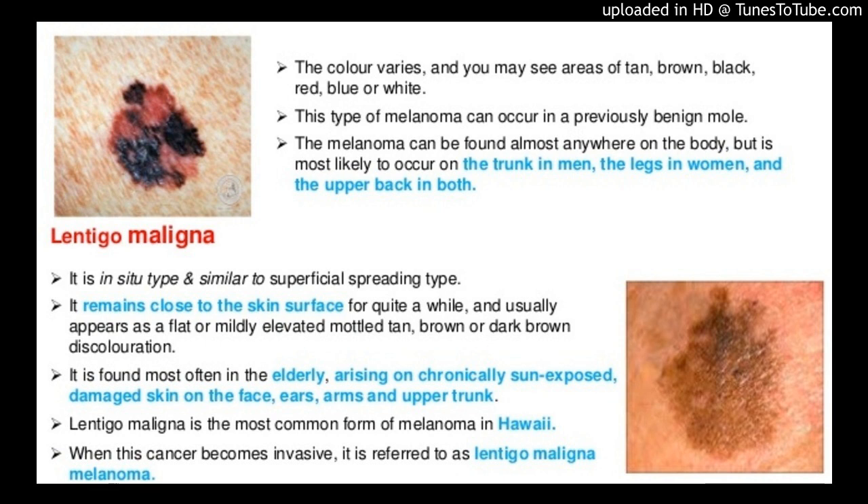Conclusions and Relevance: HRCM-RV mapping of LM-LMM predicts similar, but slightly smaller, defects than staged excision. Thus, mapping of LM using HRCM-RV can result in sparing of healthy tissue by reducing the number of biopsies in clinically uncertain areas and may be used to plan treatment of LM-LMM and counsel patients appropriately.